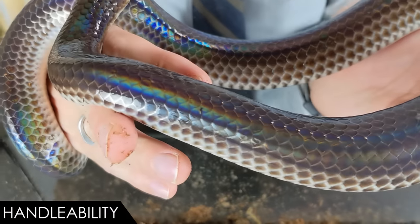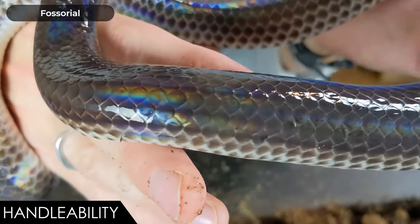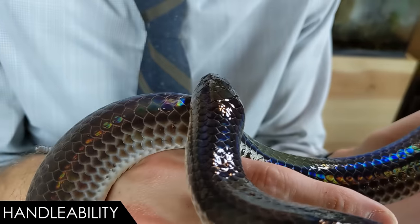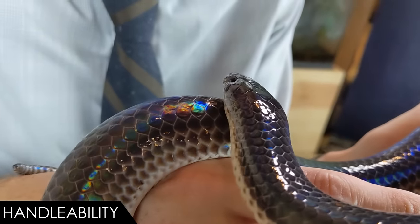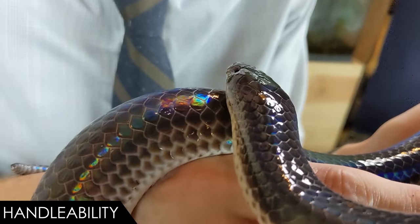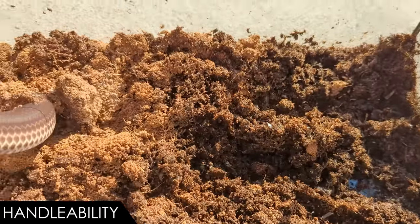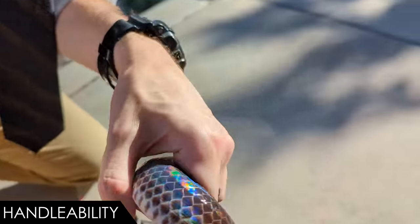But they are a nocturnal snake that is fossorial, meaning that they live underground. Nothing about being handled, especially during the day, is relaxing for them. They can easily become stressed with excessive handling. What this means is that handling your sunbeam snake too much will lead to its early death. How much is too much? That's actually kind of hard to say. You might not know until it's too late.